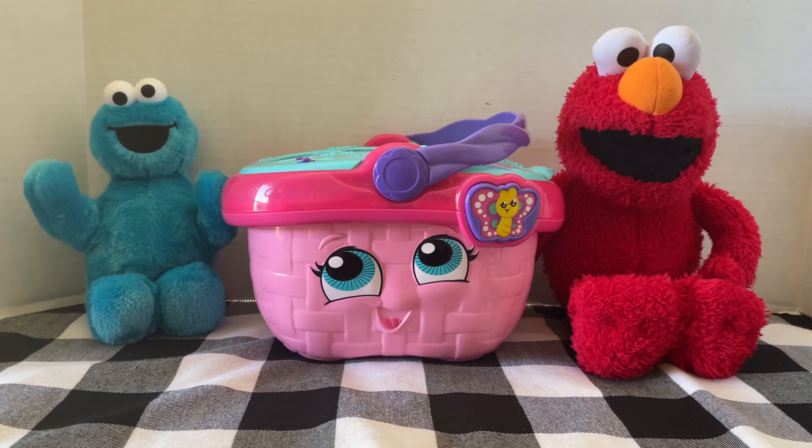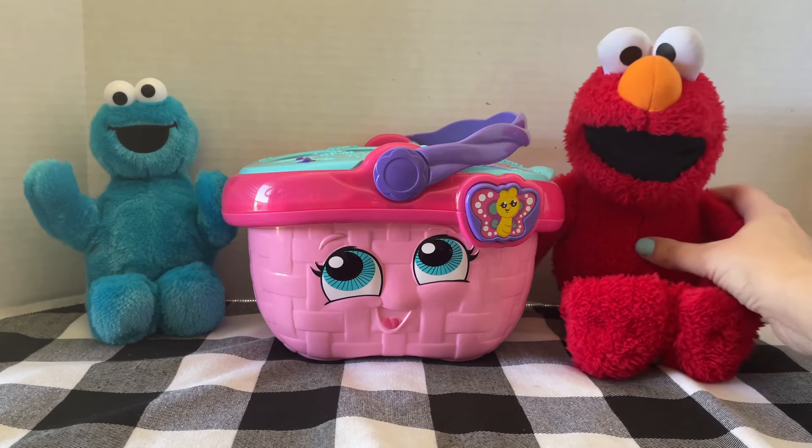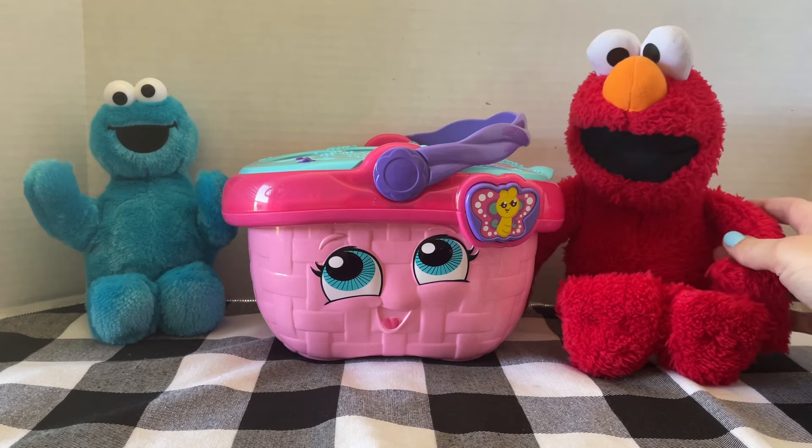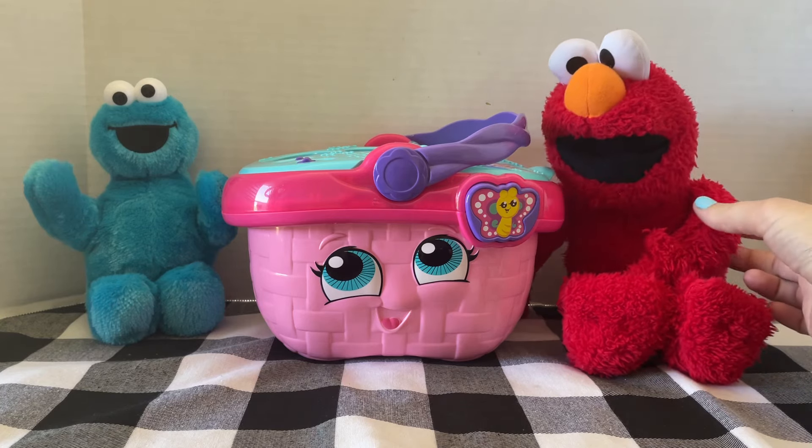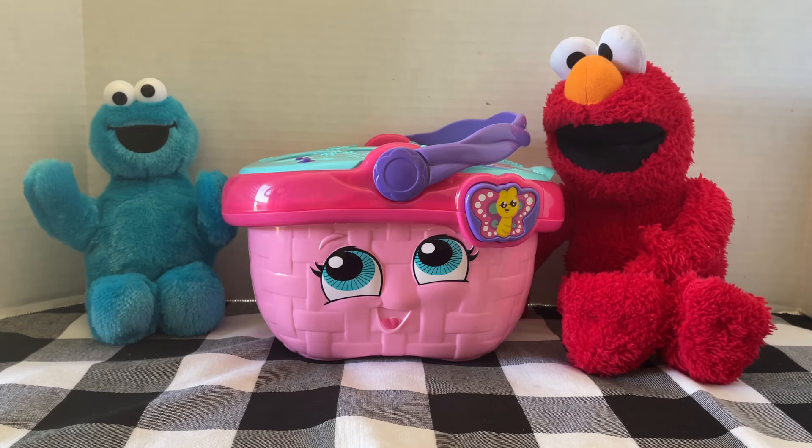Elmo, do you have any idea what red foods do for us? No, I do not. I do know that my heart is red though. Well, that's right, Elmo. Our heart is red. Did you know that red foods help our hearts? It makes our hearts strong. Red foods have something in them called lycopene. That helps protect your heart and body for a long time.